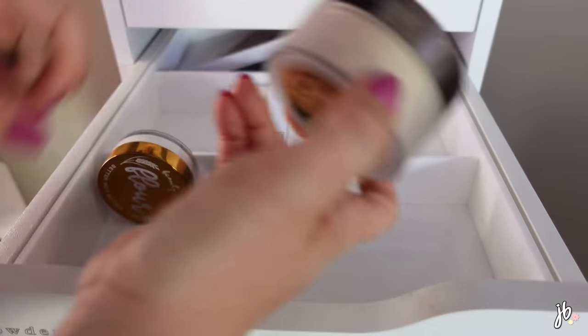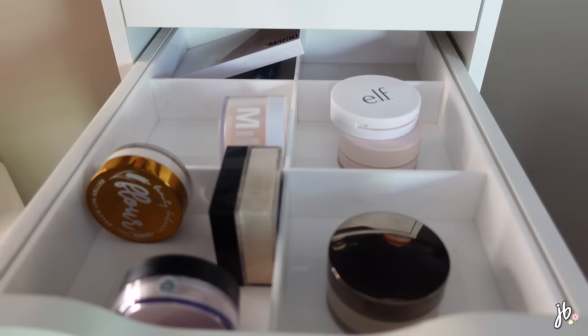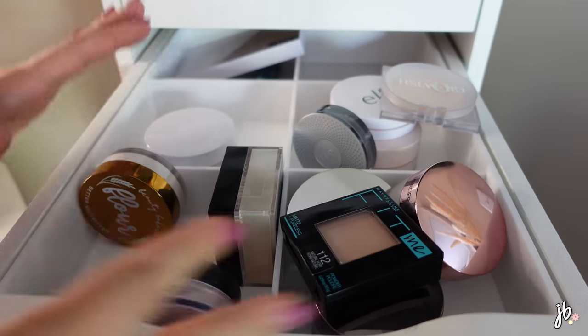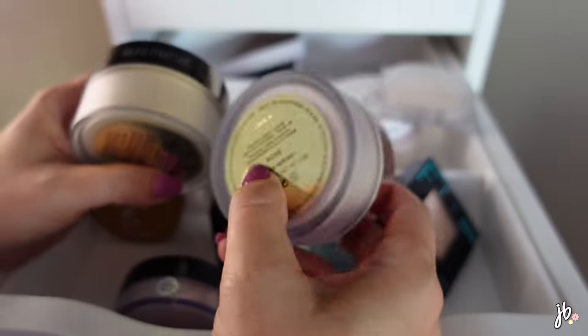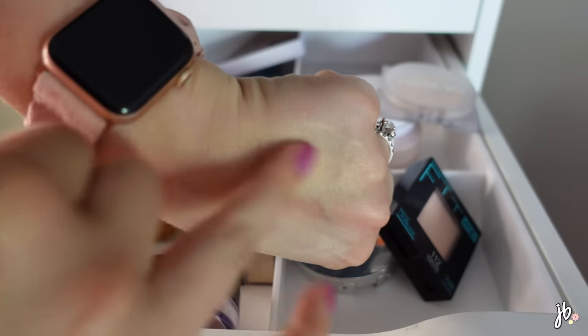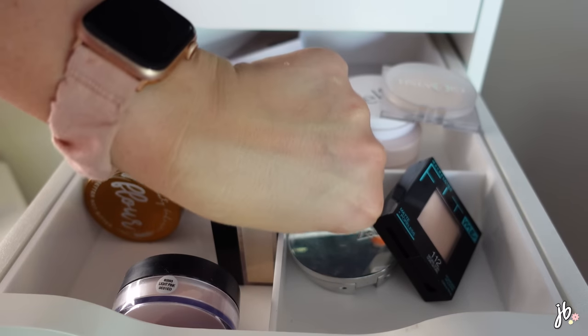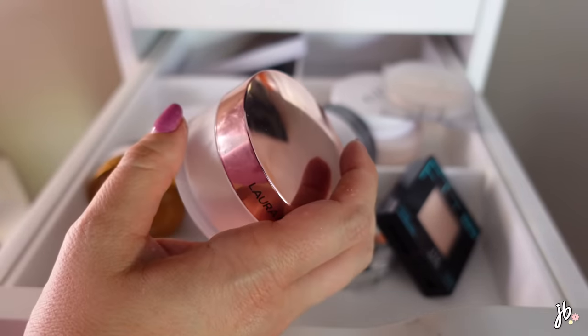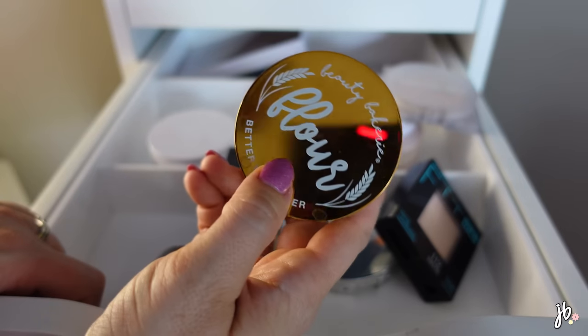I also have a Glow version and a Tone Up version of the Laura Mercier powder. The glow one definitely shows some glow, but when I tried it on just now it didn't look good - I might have applied too much. I kind of like the Tone Up version; I like the idea of using it mostly on my under eye. So I'm getting rid of the Glow and keeping the Tone Up.